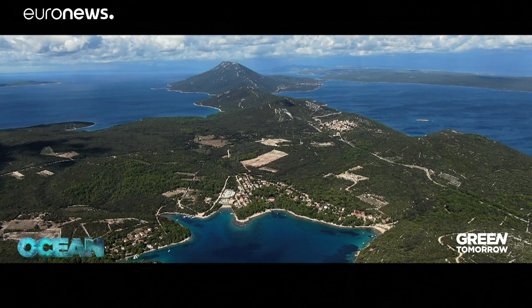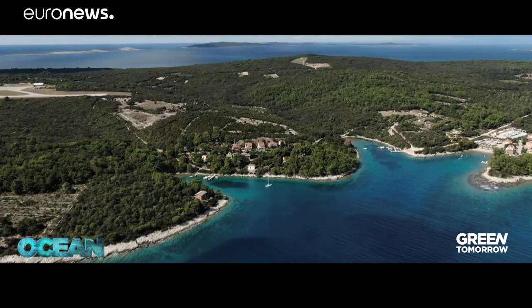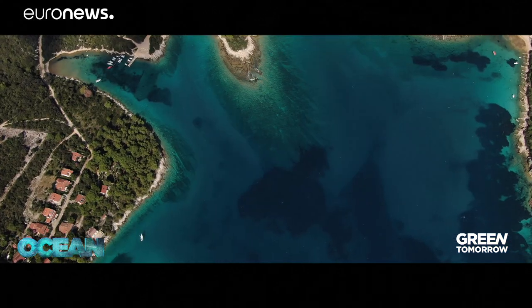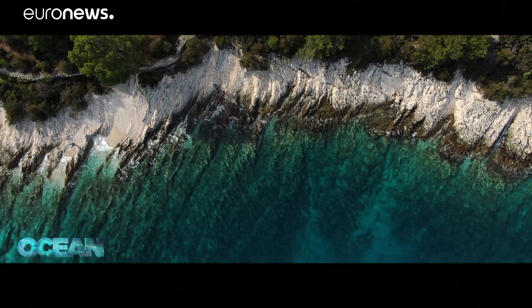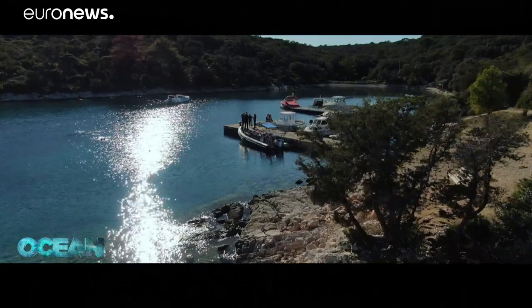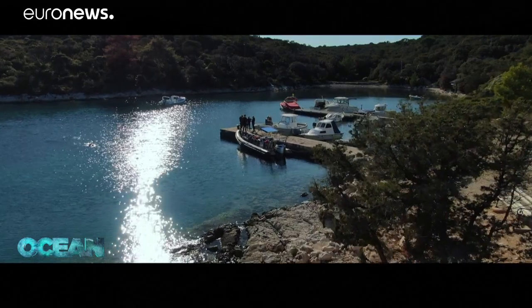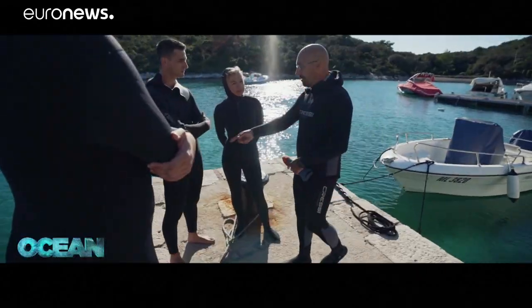Croatia's island of vitality, Lošinj, is a magnet for tourists and a hotspot for Adriatic wildlife. But like many coastal areas, these crystal clear waters are plagued by marine litter. Each year, 8 million tons of plastic enter the oceans around the world. The pollution is harming biodiversity, spreading disease and toxins throughout the food chain.